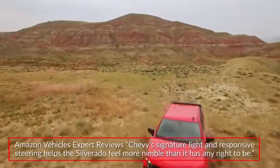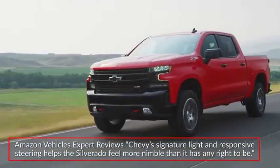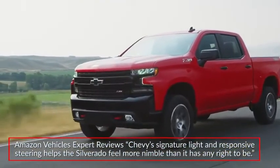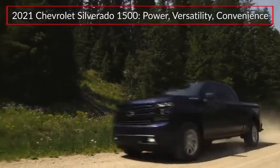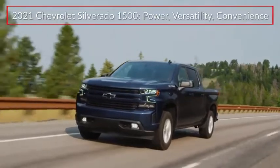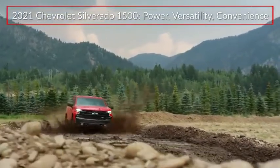Amazon Vehicles expert reviews stated Chevy's signature light and responsive steering helps the Silverado feel more nimble than it has any right to be. The 2021 Chevrolet Silverado 1500 continues to offer buyers full-size truck versatility that's available in a wide range of configurations.